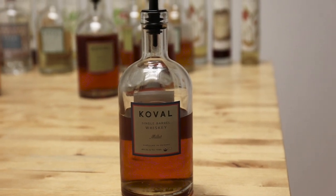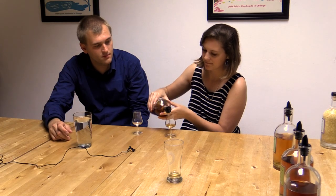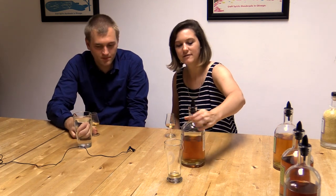Moving on to the millet whiskey — also one of Koval's more unique products and 100% millet. They are the only distillery in the US to make a 100% millet whiskey. Millet is a lighter cereal grain, so it has a smoother, lighter finish. It's also used in their bourbon. Most often found in West Africa or Asia, it is also grown here in the US, sourced from Midwestern farms.